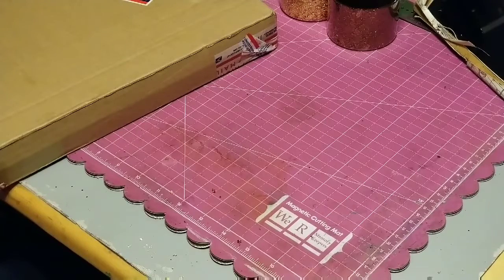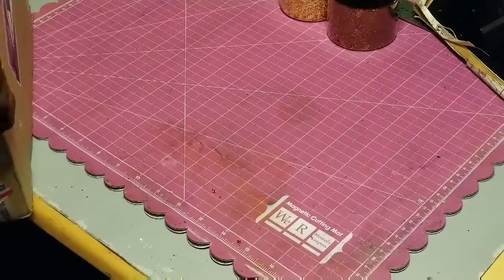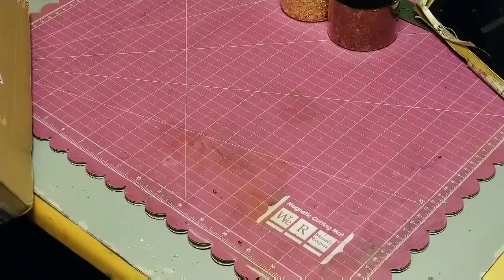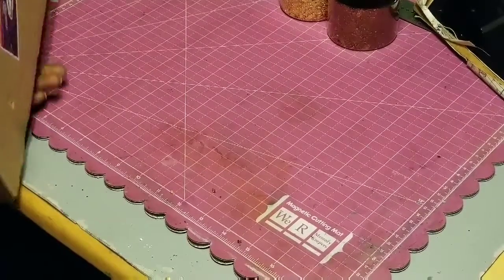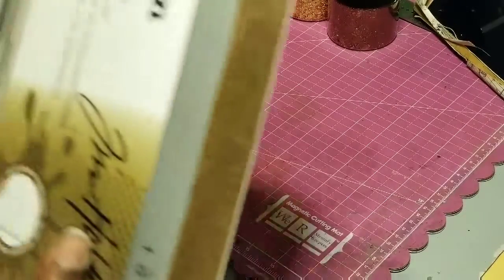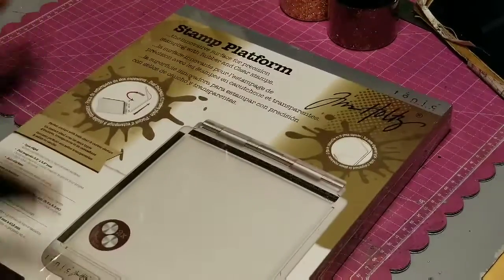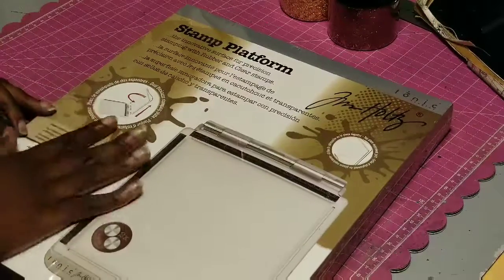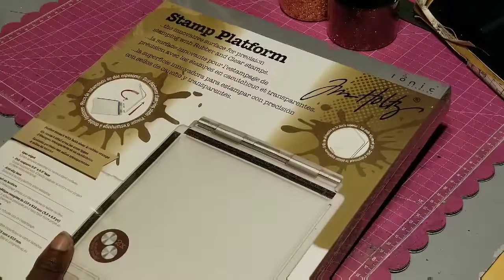Then this second package — y'all, I don't know if you remember from my favorites video where I showed y'all my Misti and said I couldn't wait to get the Tim Holtz stamping block stamp platform. Y'all, look what I got! I'm so excited — I got this yesterday and have not opened it yet. I finally got the stamp platform from Tim Holtz!